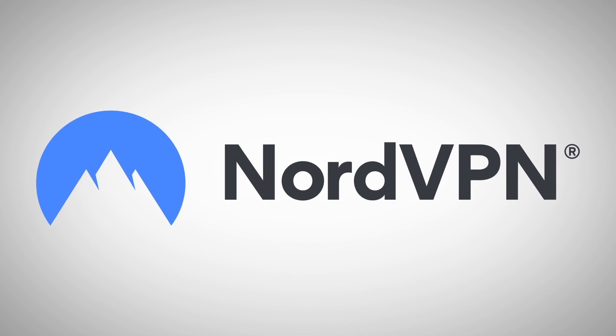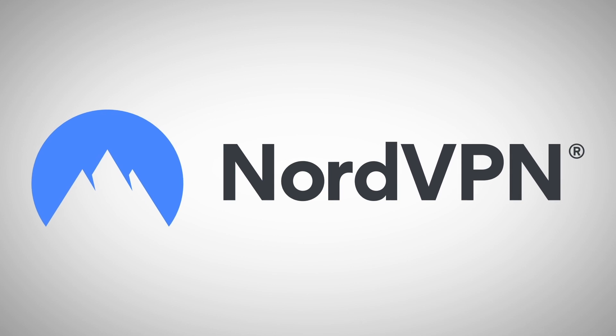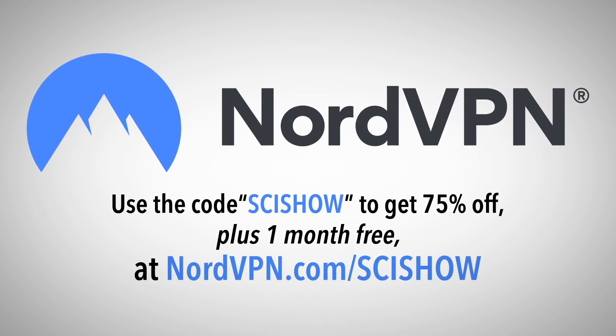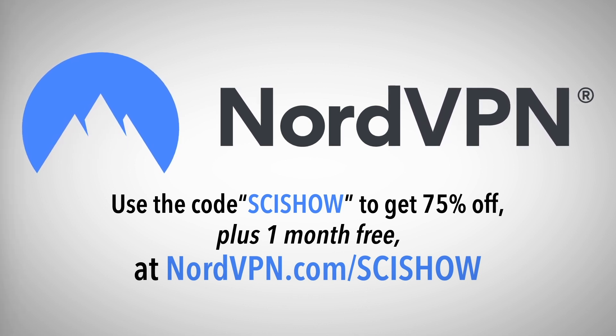This episode is supported by NordVPN. Start protecting your internet experience today with a three-year VPN plan. Use the coupon code SCYSHOW to get 75% off plus one month free at nordvpn.com slash scyshow.